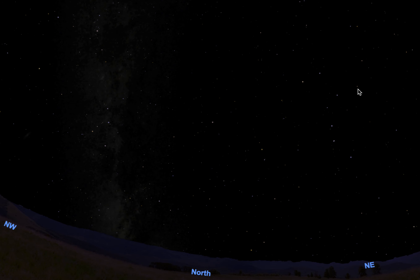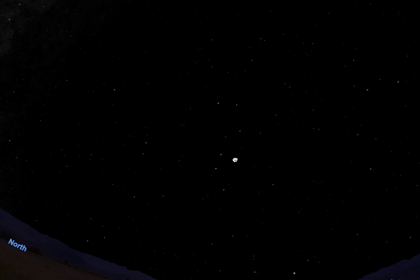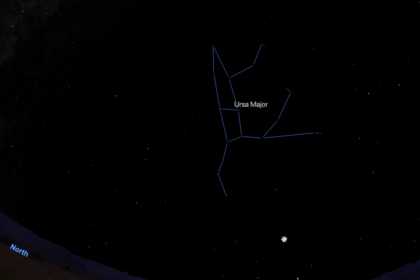This is an asterism all of us are familiar with called the Big Dipper, but the Big Dipper is not really a constellation — it is an asterism. It is part of something bigger called Ursa Major, the Great Bear, and we can use the Big Dipper or Ursa Major to find our way around the sky.